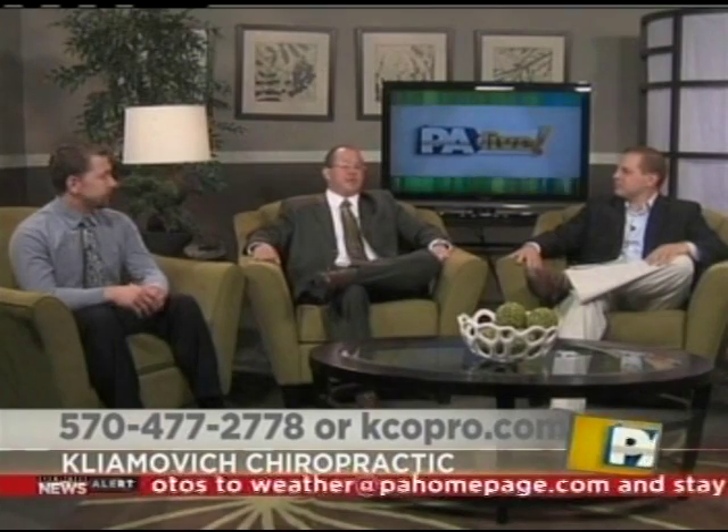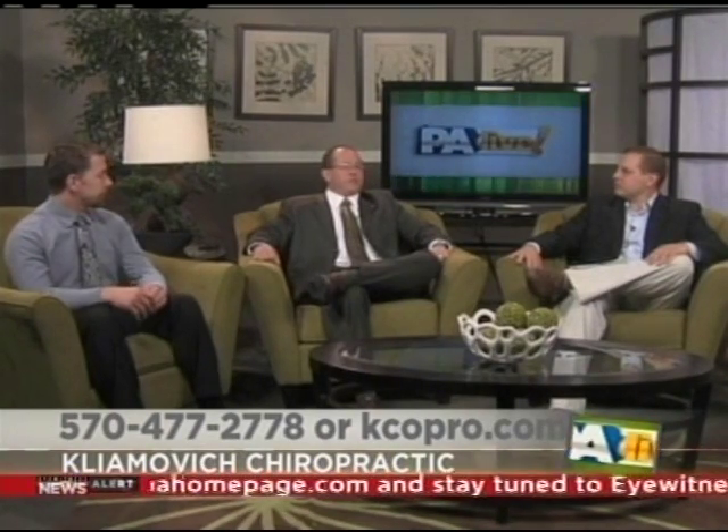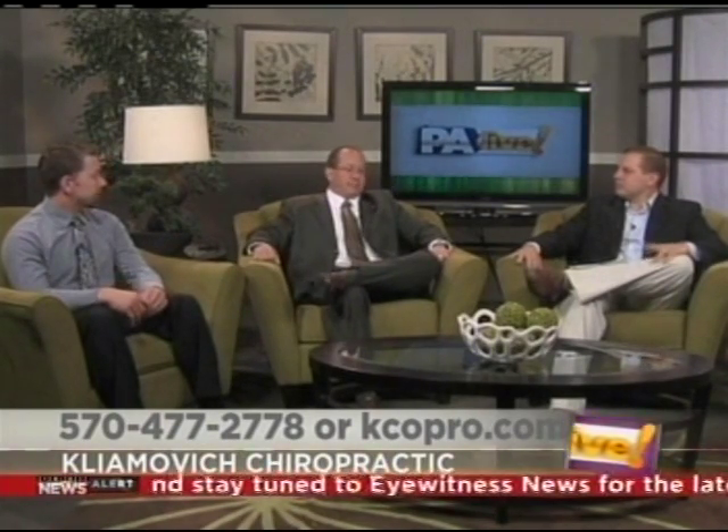Tell us a little more about your practice and how viewers can get in touch with you. Our practices are located in Sweet Valley and the Shavertown area. You can contact us by phone at 477-2778 or on our website at kcopro.com. Dr. Jim Klimovic and Dr. David Foltz from Klimovic Chiropractic in Sweet Valley and Shavertown — thanks so much for being on the show this week.